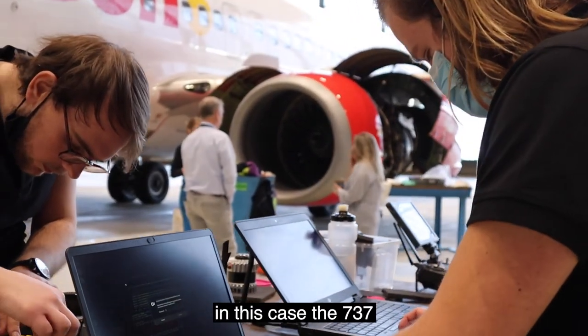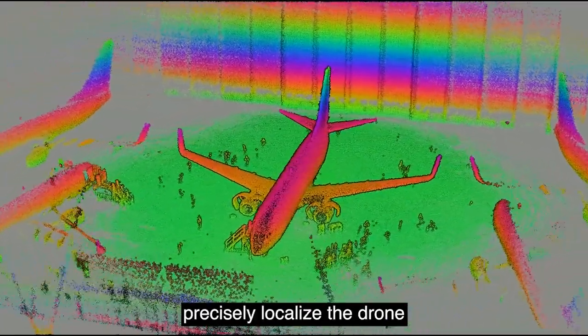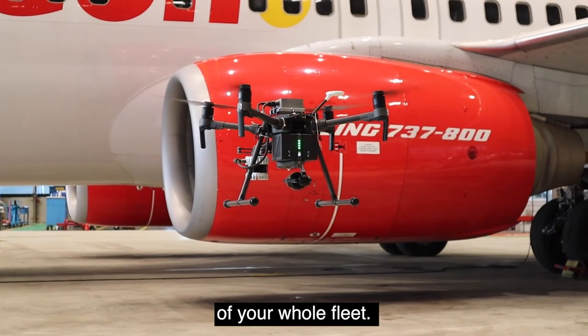For each object — in this case the 737 — we always first create a map. With this map, we can then precisely localize the drone and perform consistent inspections. These inspections can be repeated time and time again to keep digital maintenance track records of your whole fleet.